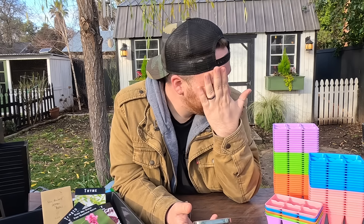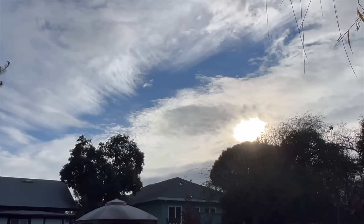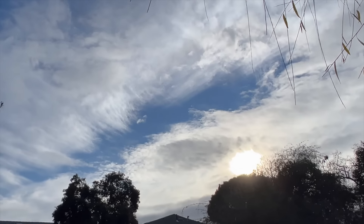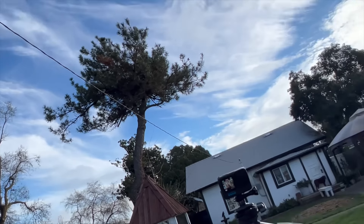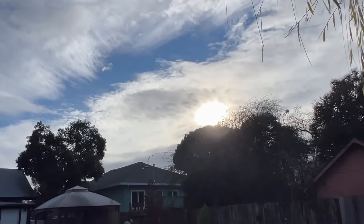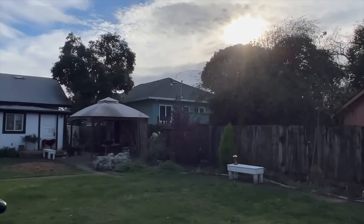I hope the lighting's okay because it's been cloudy all day long and of course I set up for this video under the willow tree and the sun comes out. So now I'm going to be squinting the rest of this video. It was supposed to be raining right now but now the sun's come out.